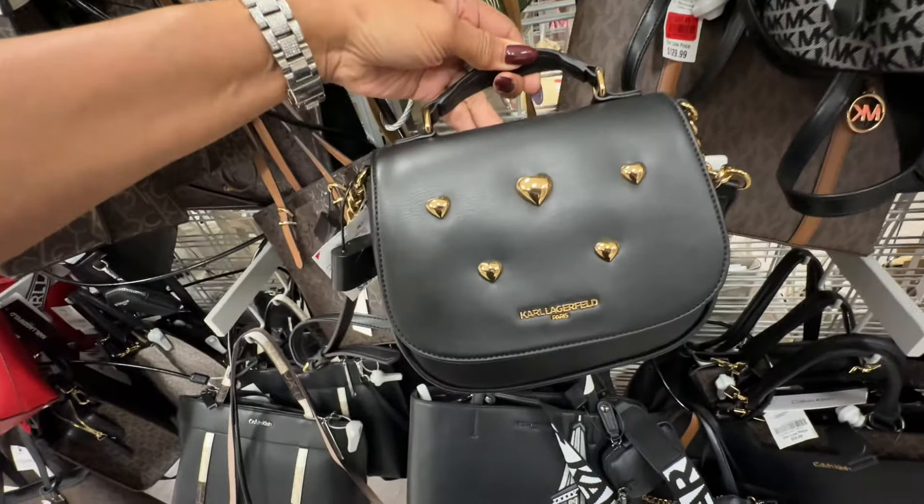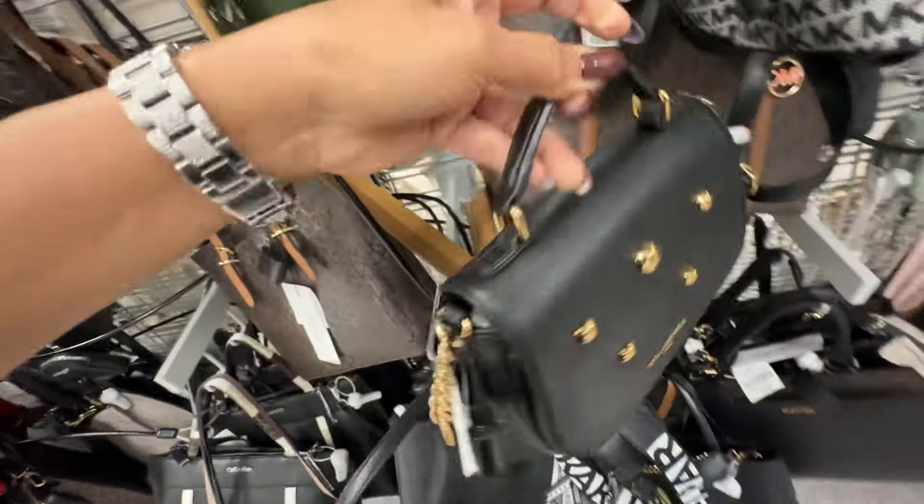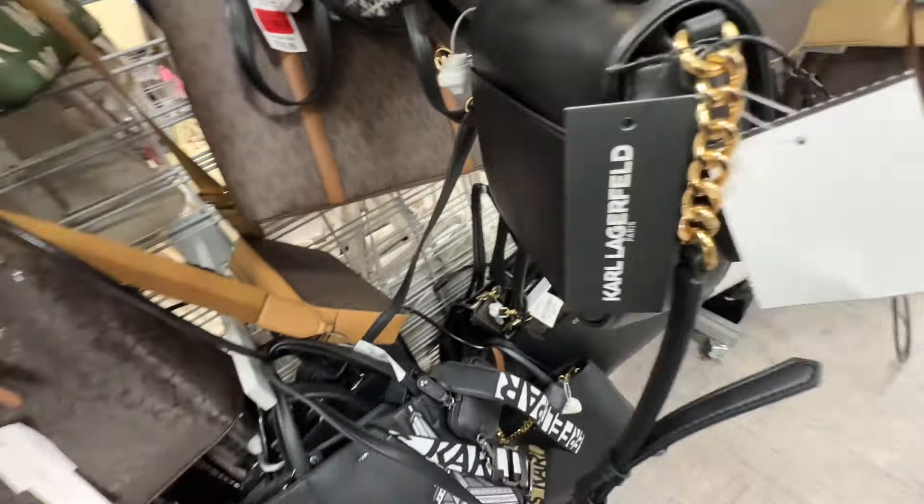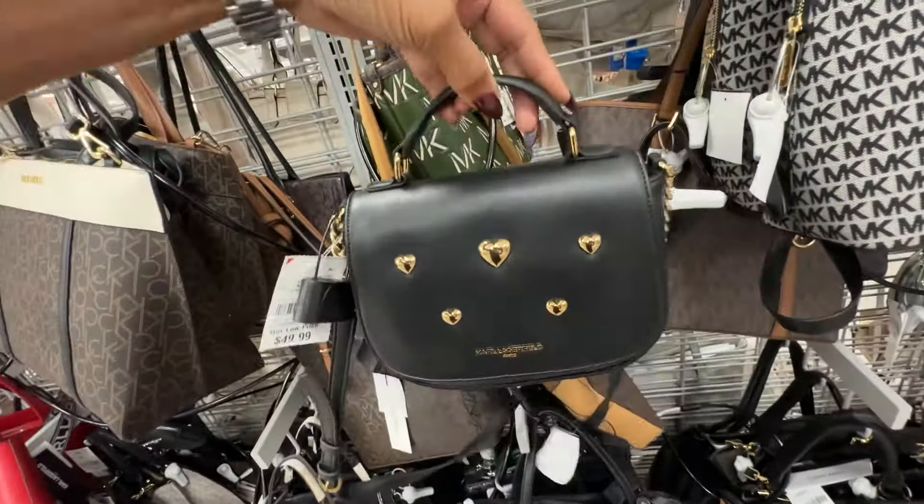Oh, this is a little cutie — Karl Lagerfeld with hearts, top handle, slip pocket in the back, chain detail on the strap, and this is fifty dollars.